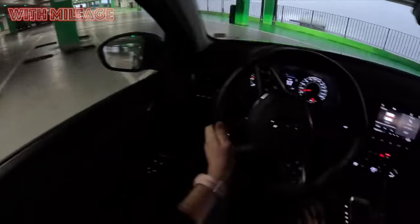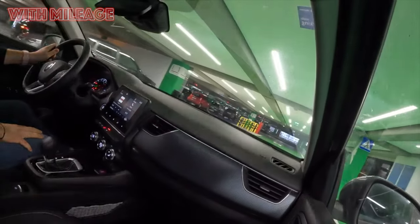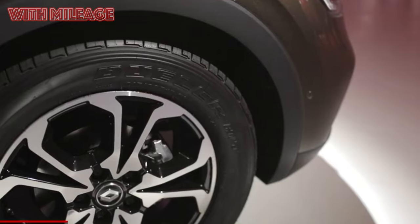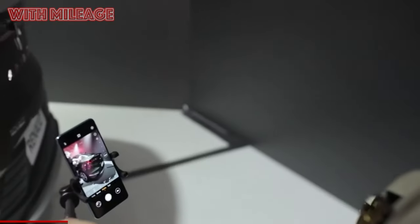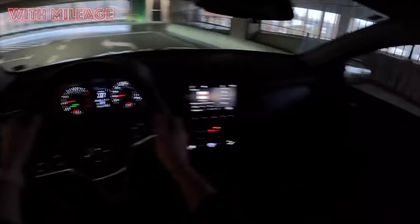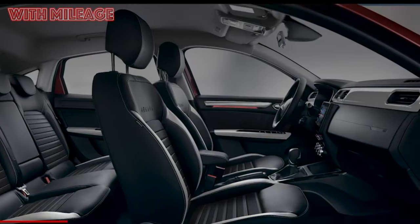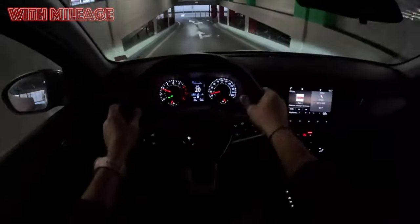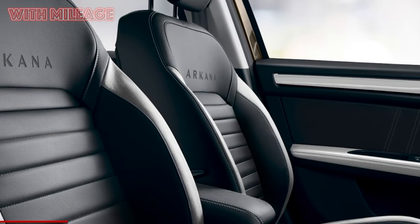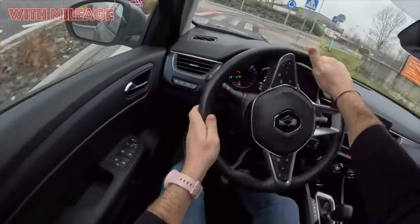It is worth noting that the model immediately became the subject of fierce debate, which has not subsided to this day, and the haters are not shy in expressions: "If a man bought an Arkana, it means he does not understand cars at all. If a man bought an Arkana for a woman, it means there is money for repairs." Others say: "Good car. The only pity is that with such an engine it does not last long. The materials are disgusting. And don't put anything in the trunk. It's a good car." It is noteworthy that such reviews are written mainly by those who are familiar with the car only in absentia.